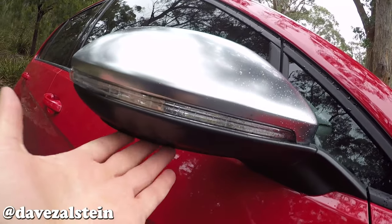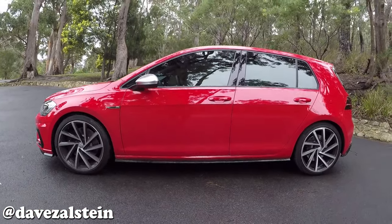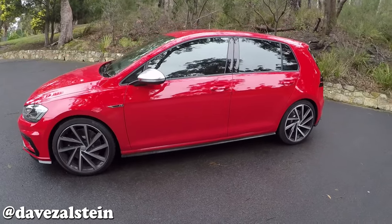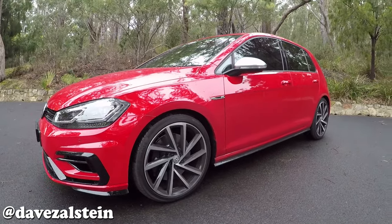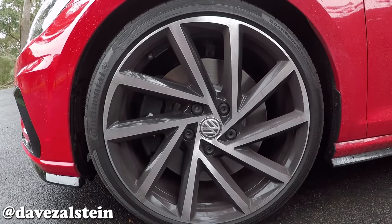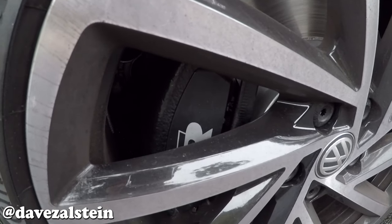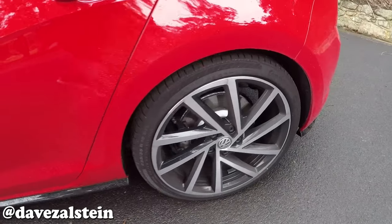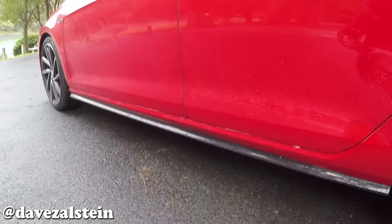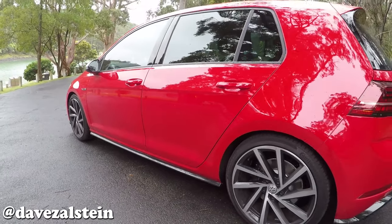We've got matte chrome and plastic wing mirrors. Moving along the side of the car, you can see 19-inch 10-spoke Spielberg alloy wheels, standard fitment on the Golf R in Australia, wrapped in 235/35 Continental ContiSportContact 5P tyres front and rear. Inside the wheel up front are 340mm ventilated discs with a single piston caliper painted black with an R logo. At the back, another single piston black caliper clamping a 310mm ventilated disc. The gloss black side skirt really helps the tornado red colour pop.